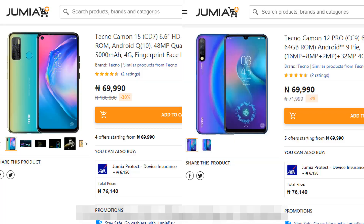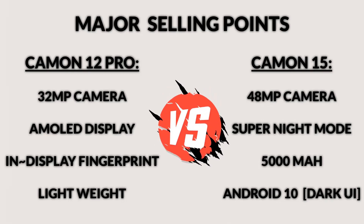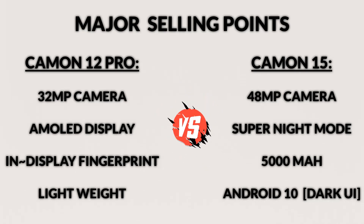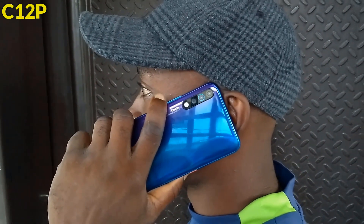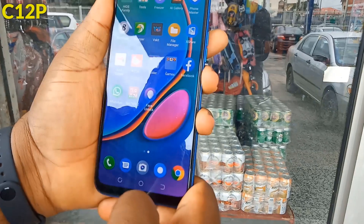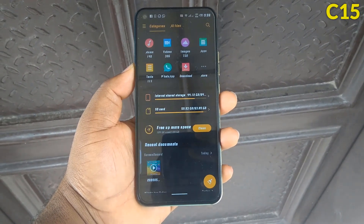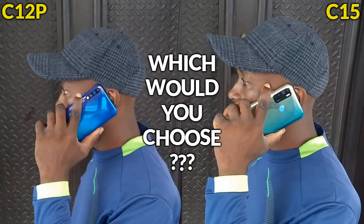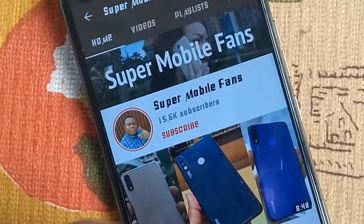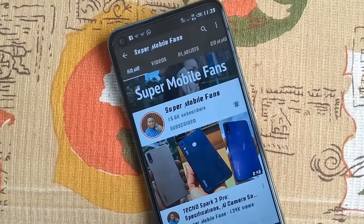Finally, I believe the prices Tecno is offering for both smartphones are fair, considering the current global economic climate. So — are you willing to embrace the AMOLED display and under-display fingerprint of the Camon 12 Pro, or settle for the 5000mAh battery and better cameras of the Camon 15? I have mixed feelings as I love the AMOLED display and under-display fingerprint sensor of the Camon 12 Pro, but the 5000mAh battery and superior camera performance of the Camon 15 is really tempting. If I had to pick a winner, I would gladly choose the Camon 15. Thanks so much for watching — kindly subscribe and turn on post notifications to be the first to see the next video. Remain humble, stay safe, bye.